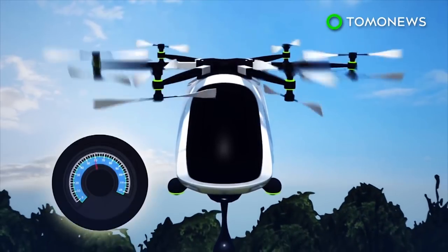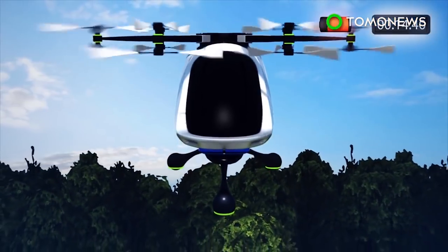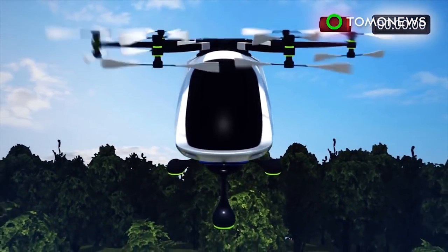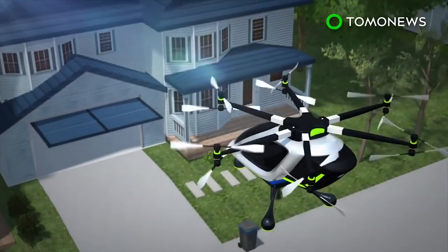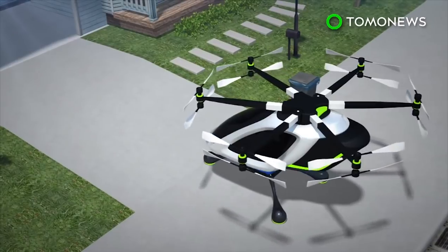Each arm on the VTOL aircraft comes with two propellers, one mounted on top and another underneath. They spin in opposite directions. The flying car will only be able to travel up to 90 miles per hour and operate up to 20 minutes before it needs to be recharged.